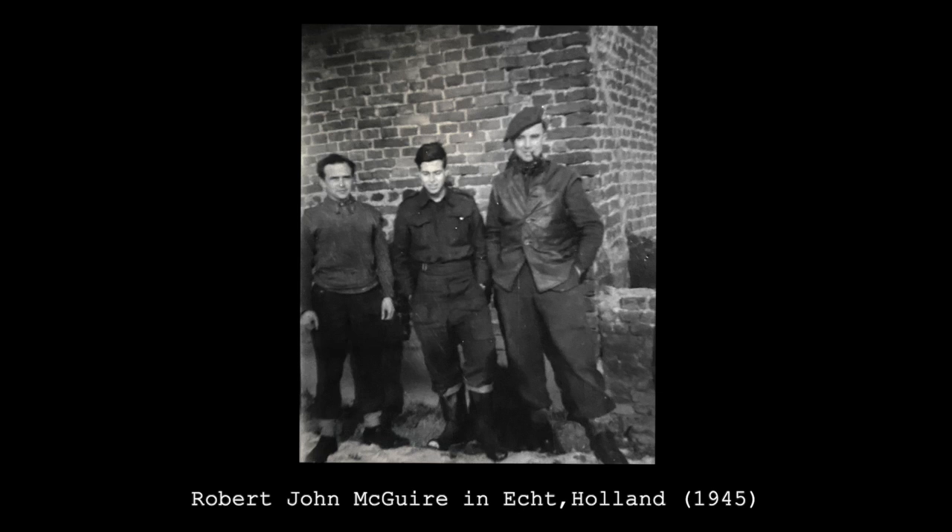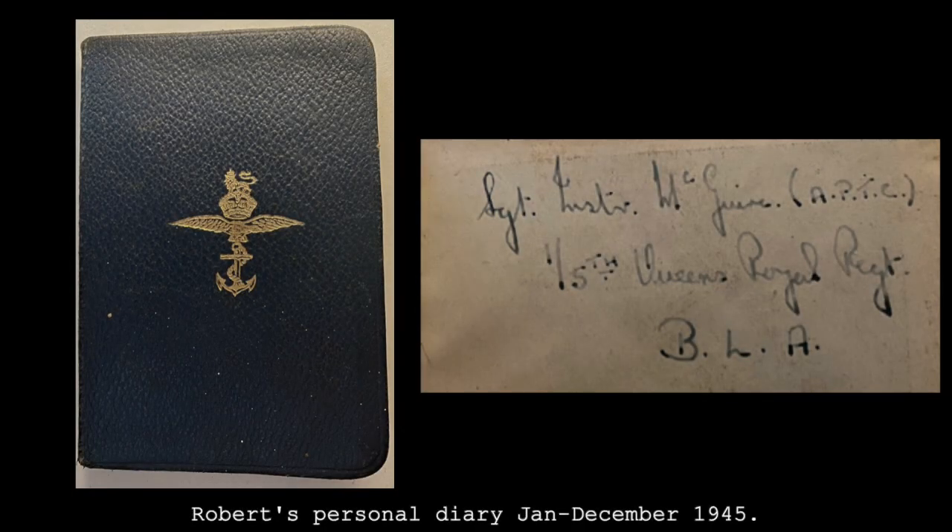This man is my late grandfather. I recently came into possession of a diary he wrote from January to December 1945. In this video, I'll use his words alongside after action reports to tell the story of the Battle of Susteren.